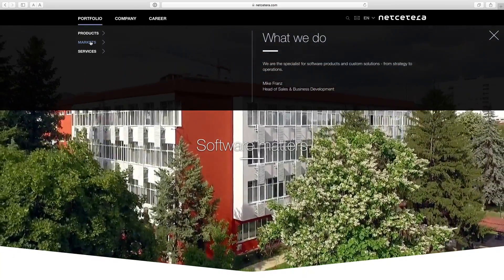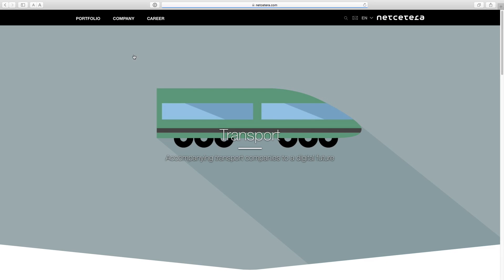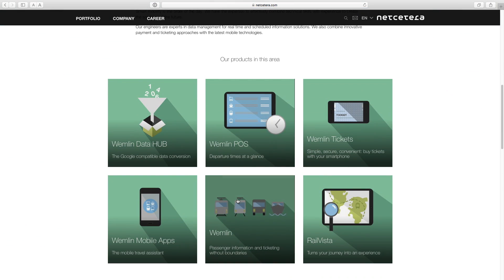We want to showcase that we are capable of doing great web-based software. We are very satisfied with our new website. For me as a user, it's very easy to make some adjustments in the CMS. All in all, we are very happy.